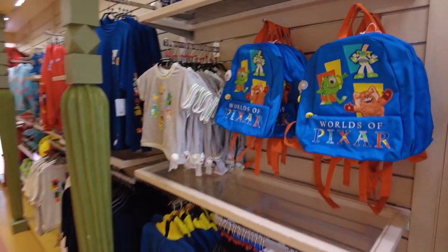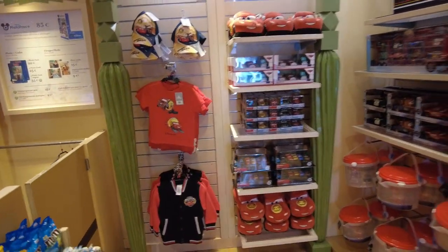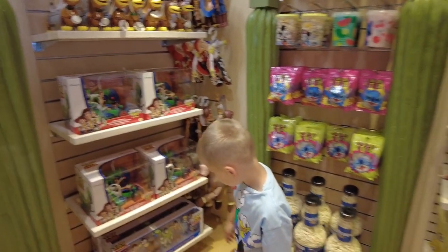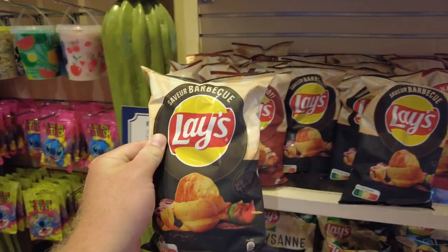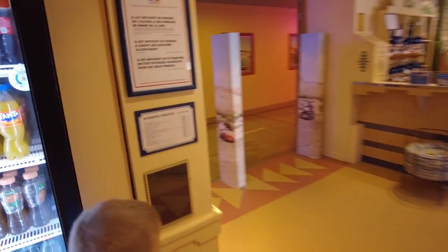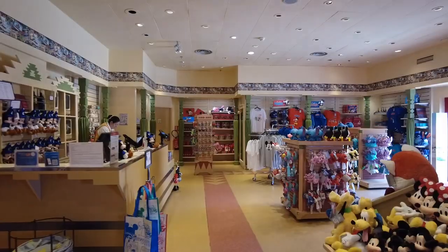What have they got in here? All sorts of bits. You've got all the Cars stuff, and RC with Buzz and Woody on. How much is a bag of crisps? So you've got this — quite a medium-sized bag of crisps — and that's £3.50. That's ridiculous. And a bottle of Coke is four quid. Yeah, that's pretty expensive.